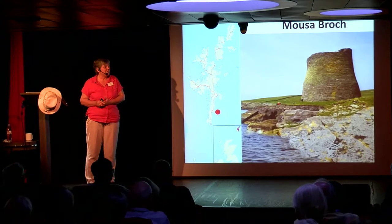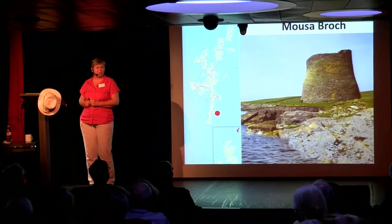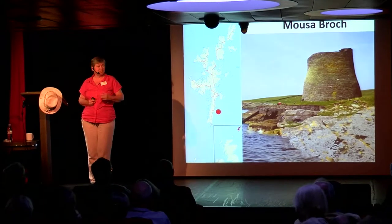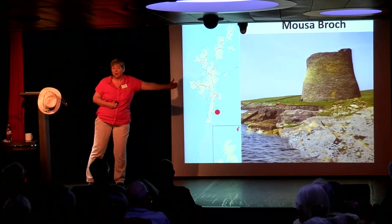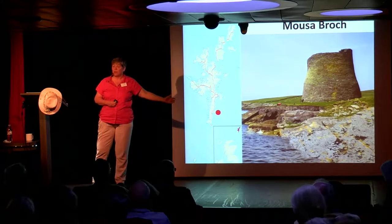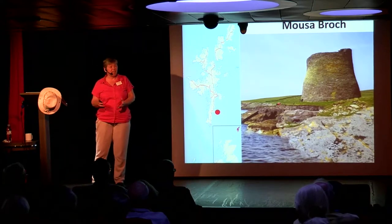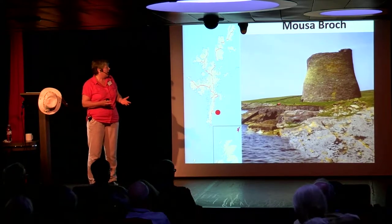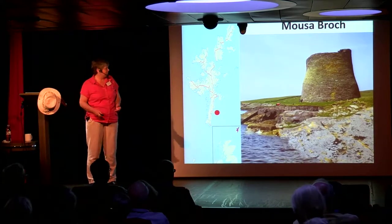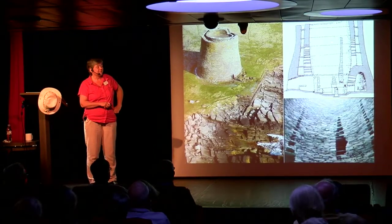Is it status? You could see another broch from where you were. They may have been signalling stations but the chances are you'd burn your roof down. We don't know what they're for but they made a lot of them. Is it competitive? Well, they've built one over there — we've got to build one over here. Keeping up with the Joneses is a very strong human instinct. And that's what we're talking about: all of these eras are human beings living their lives, having the same feelings as we do.